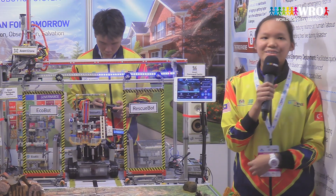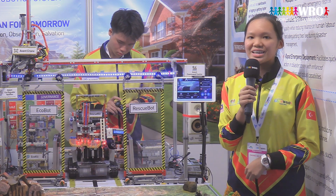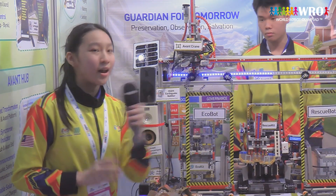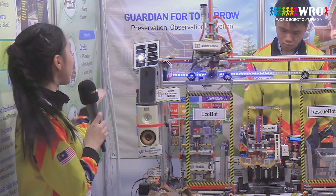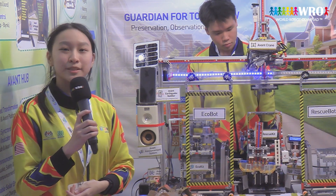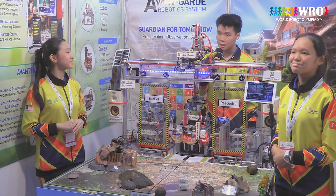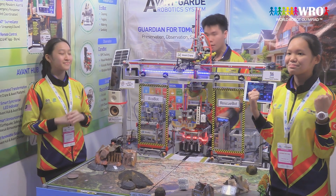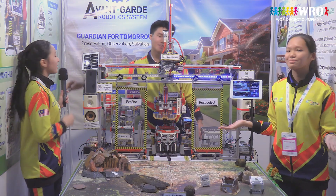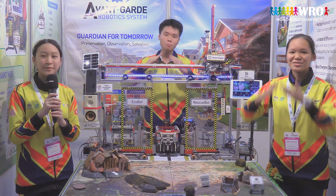The Avant-Guard Robotic System is set to revolutionise urban maintenance and disaster response. By partnering with governments and emergency agencies, we can enhance safety and disaster readiness. Our project also aligns with SDG and ESG goals by promoting sustainable technology, optimising resource use, and ensuring responsible innovation. We hope our project exemplifies the power of robotics by fostering safer, cleaner and more resilient cities. The Avant-Guard Robotic System — guardian for tomorrow: preservation, observation and salvation. Thank you.